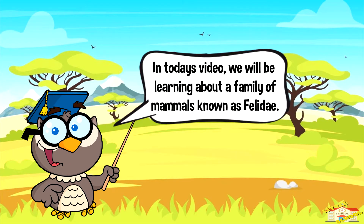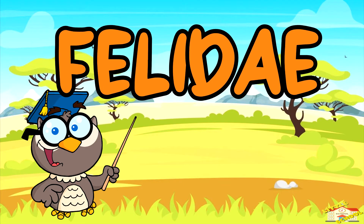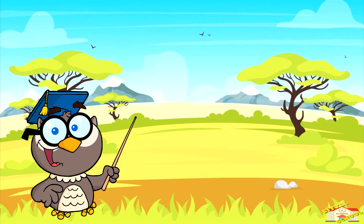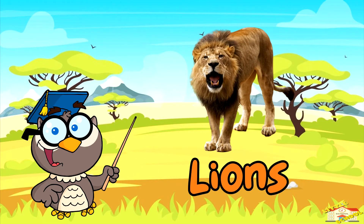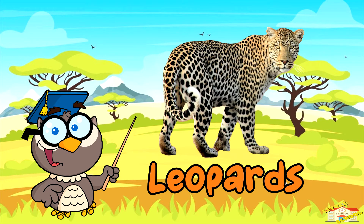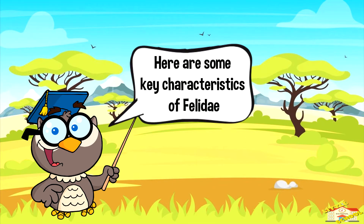Hey kids, in today's video we'll be learning about a family of mammals known as Felidae. Are you ready? Let's begin. Felidae is the biological family of cats, commonly known as the cat family. It includes a diverse range of species from domestic cats to large wild cats such as lions, tigers, leopards, and cheetahs.